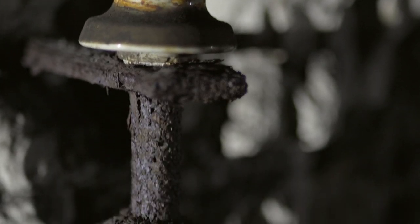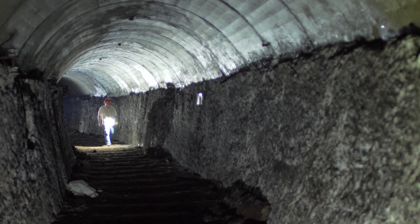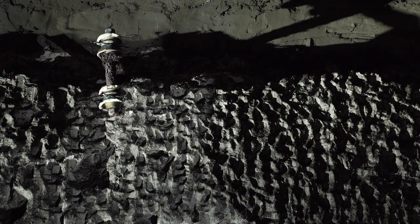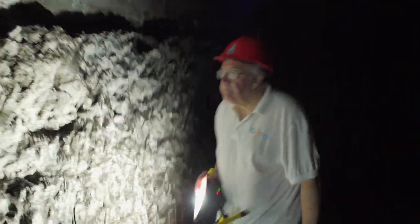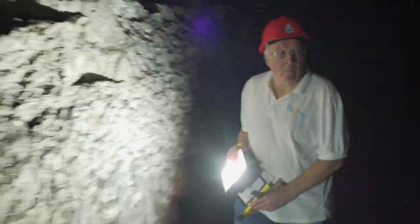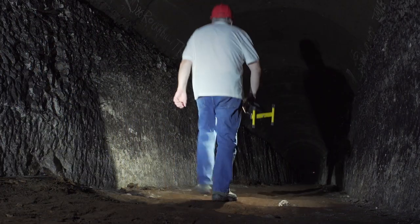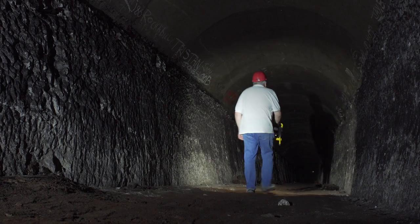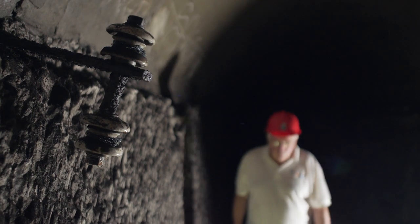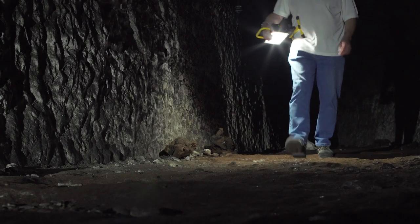That, though, was a surprisingly short-lived fate. Ramsgate's replacement stations were rather distant from its seafront attractions — not great news when it came to attracting tourists. The solution came in the form of a two-foot gauge electrified railway, carrying visitors from Dumpton Park to the harbour via a new tunnel, converging with the old one close to its midpoint. Construction took less than three months, opening in time for the August bank holiday weekend of 1936, when around 20,000 people enjoyed the trip underground.